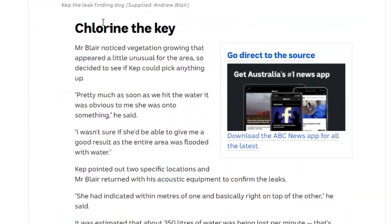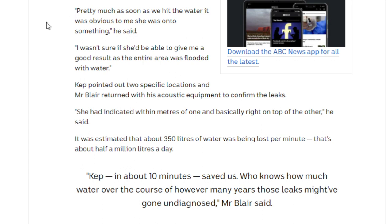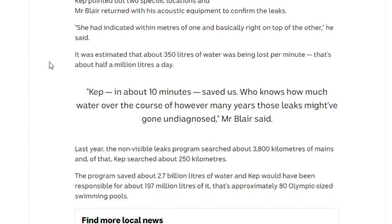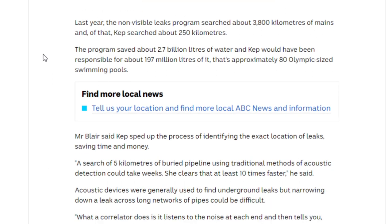How does Cap do this? How does she go around with her owner and detect leaks? Well, it turns out water is treated with certain chemicals such as chlorine, and Cap goes around the areas and sniffs them out. She sniffs out the chemicals, and the leaks create certain types of smells — vegetation and other things around areas where there is a leak. Whenever she finds water, she lets them know.